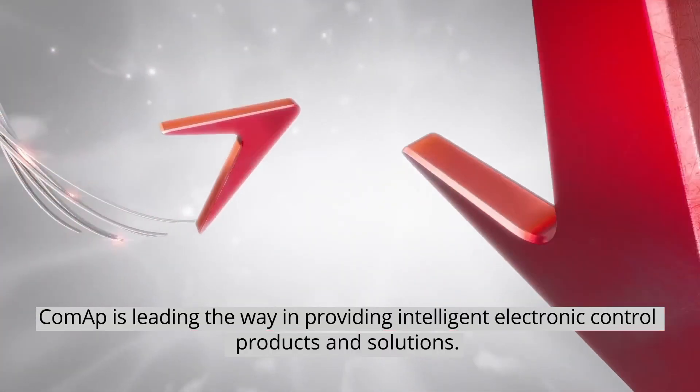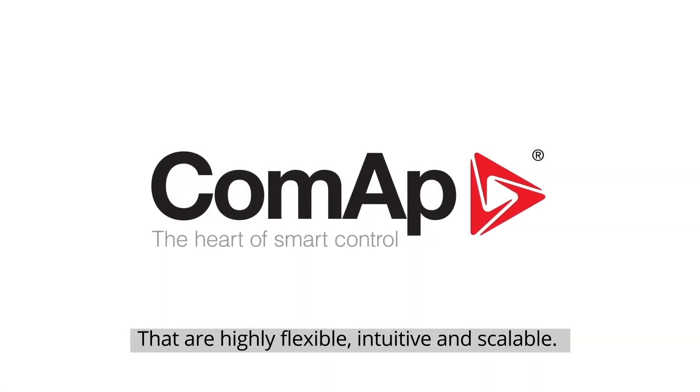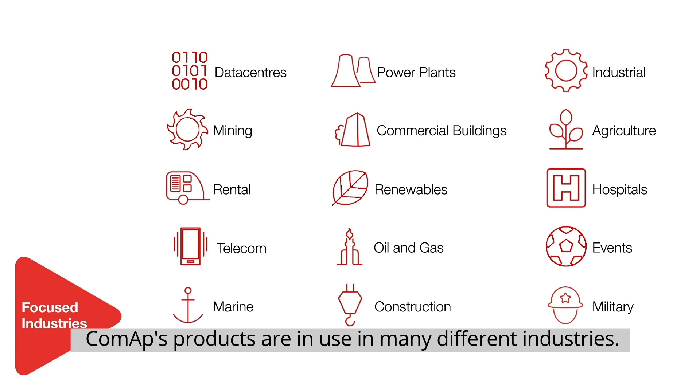ComApp is leading the way in providing intelligent electronic control products and solutions that are highly flexible, intuitive and scalable. ComApp's products are in use in many different industries.